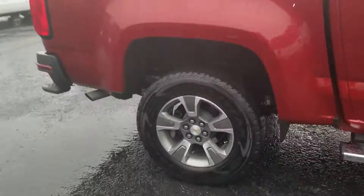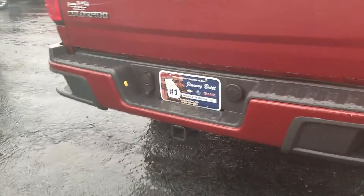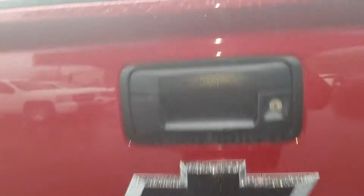Love the exterior color, and of course you do have that step built into the rear bumper with the two-tone package on there. Also has the spray-in bed liner.